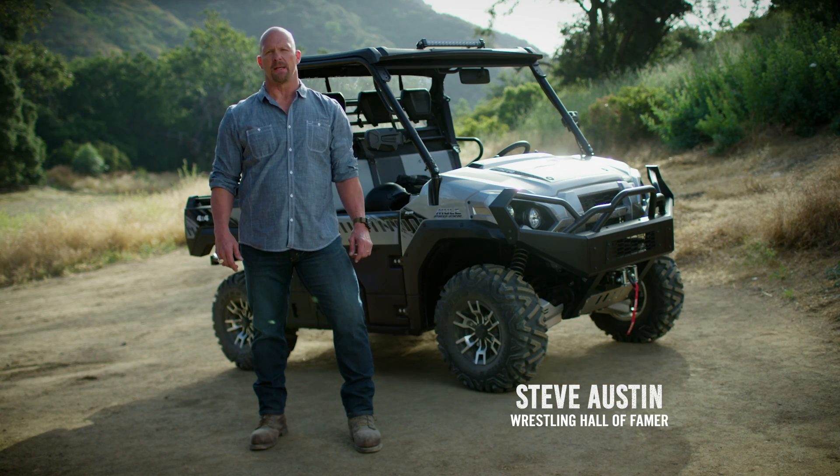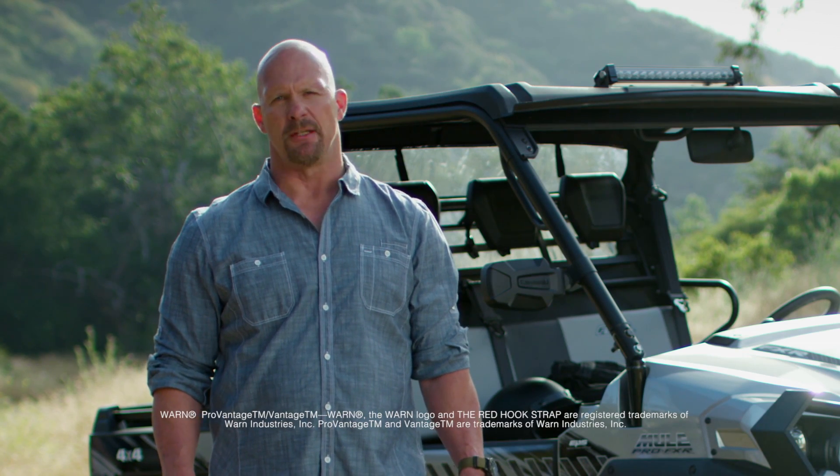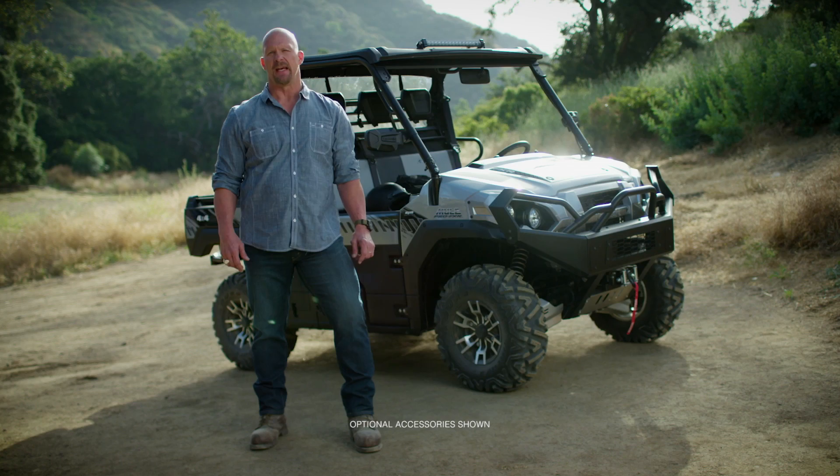I'm here to test the comfort of the Kawasaki Mule Pro FXR side-by-side. We'll test the suspension, cabin space, and seating over some rough terrain. Let's see how comfortable this machine stays.